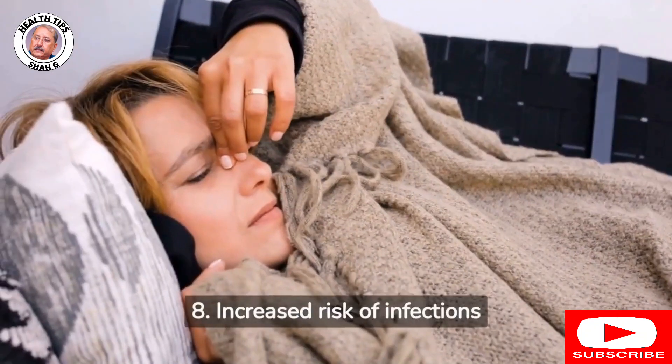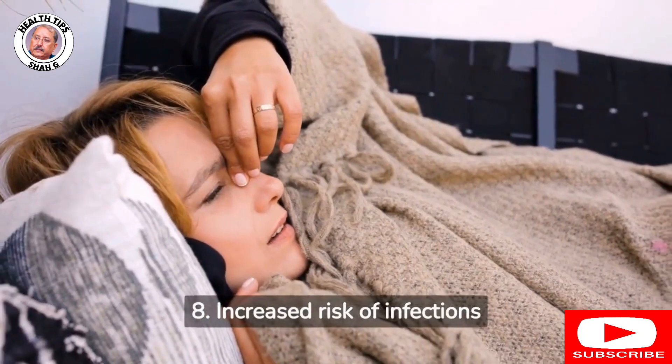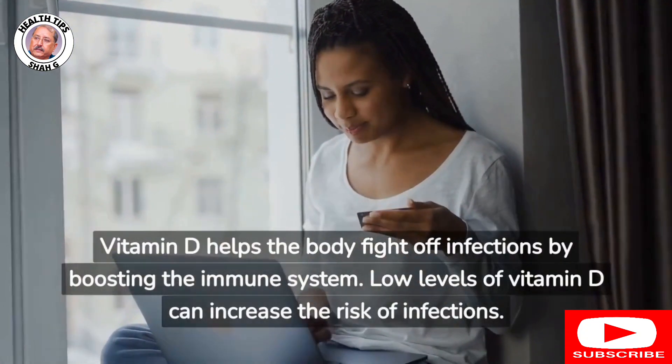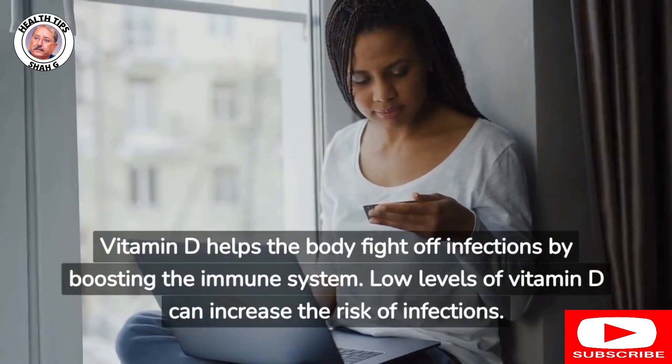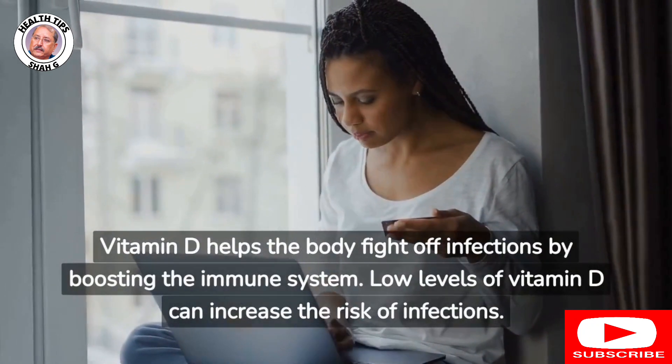8. Increased risk of infections: Vitamin D helps the body fight off infections by boosting the immune system. Low levels of vitamin D can increase the risk of infections.